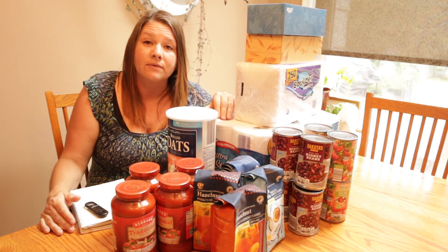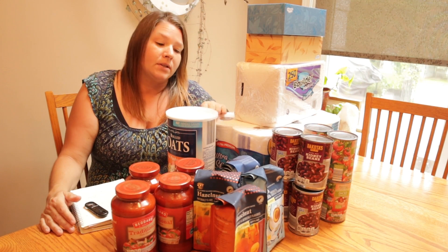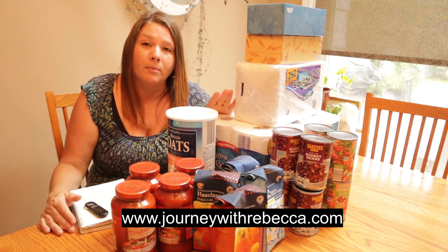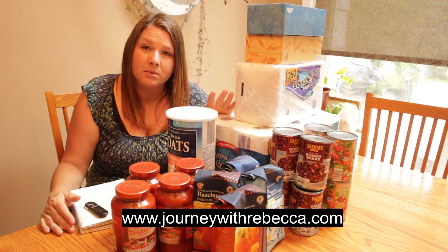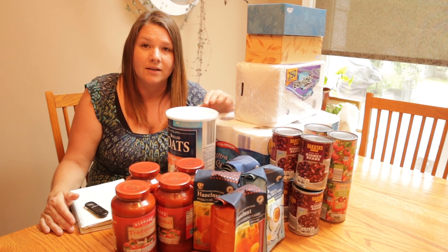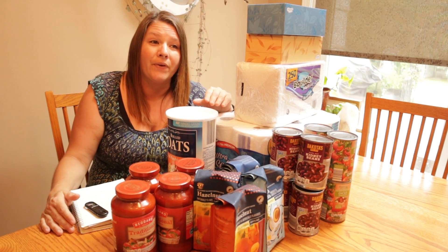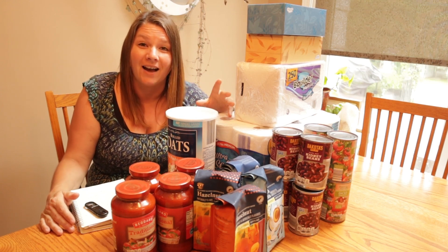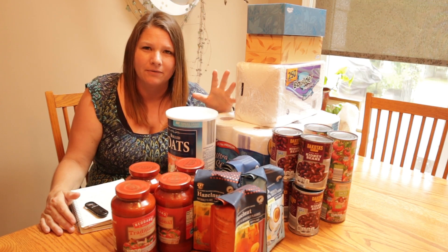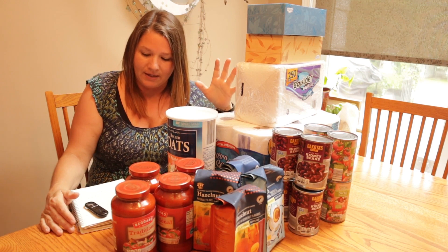The next most expensive item on my trip this week was toilet paper at $10.99. We all remember when there was no toilet paper to be had back in 2020, so I always make sure I am stocked with extra toilet paper. We have four bathrooms in our house, so it feels like it takes a lot to keep all of them properly stocked and still have some left over.